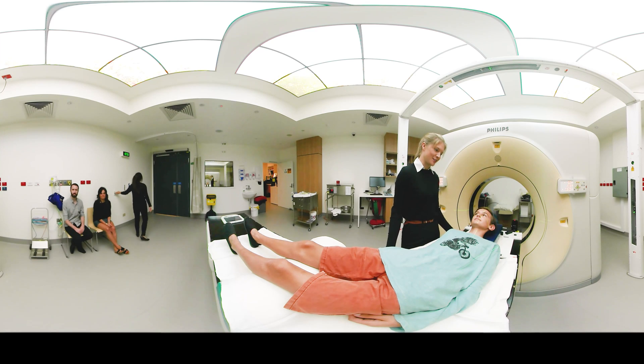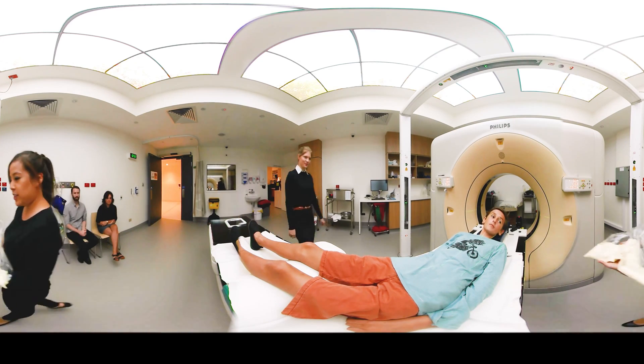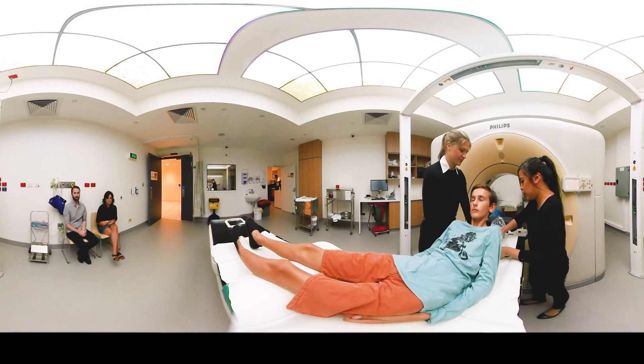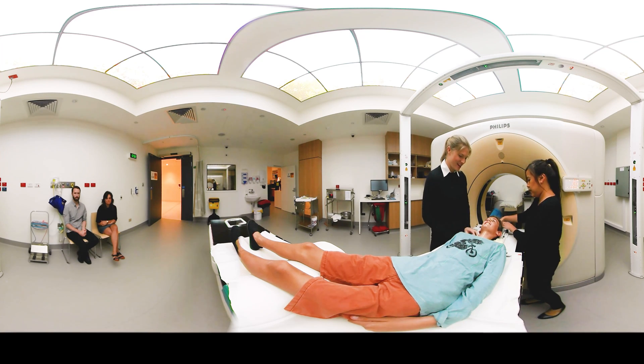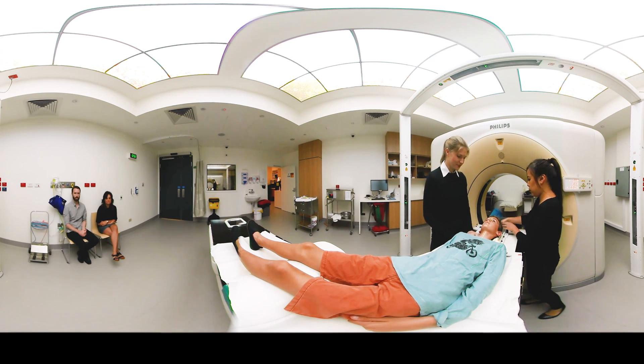The mask is really cool — you can see it. Alright, if you just lift up your head there, buddy, we're going to pop this under. And you can lie back down there. So you can see it's nice warm foam. And we'll just give it a few minutes to set. It's going to become nice and solid. Doing really well.